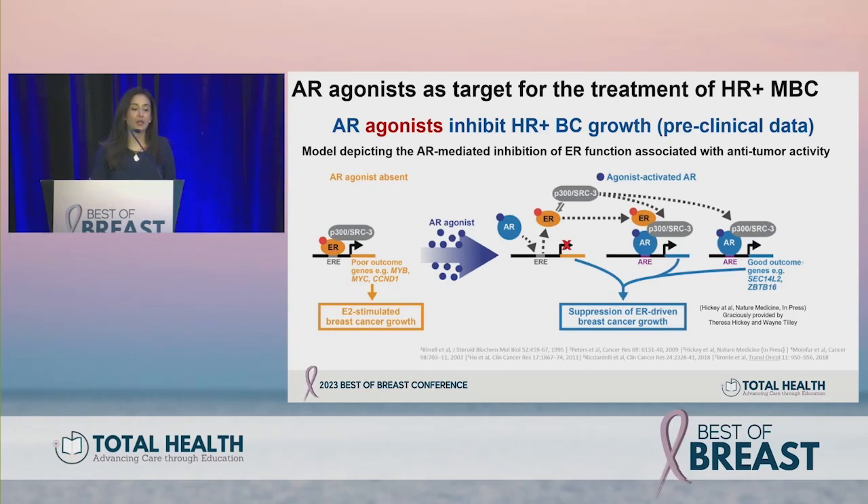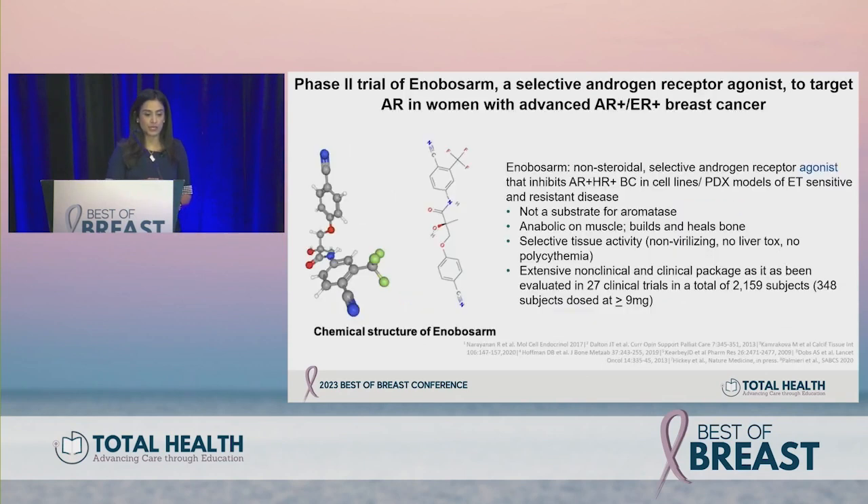AR agonists are also being studied for HR positive breast cancer. They attempt to displace ER and its transcriptional cofactors, taking over growth signaling in ER positive cells. AR-targeted genes upregulated in these tumors compete for co-transcriptional factors away from ER, and some of these genes are tumor suppressors that can inhibit ER-driven growth. This is why AR agonists are also being evaluated.